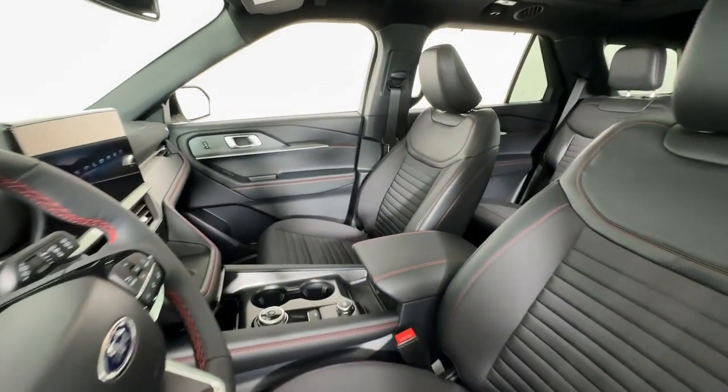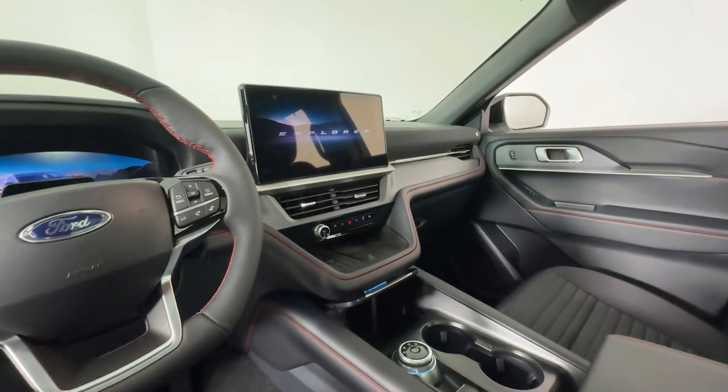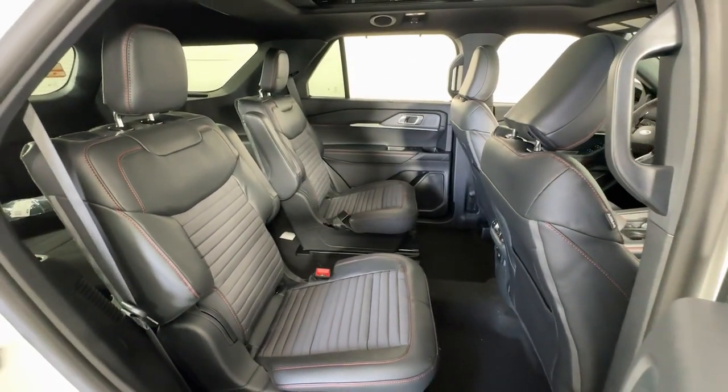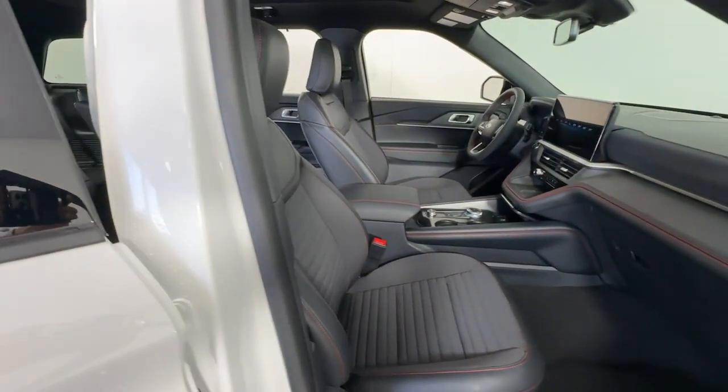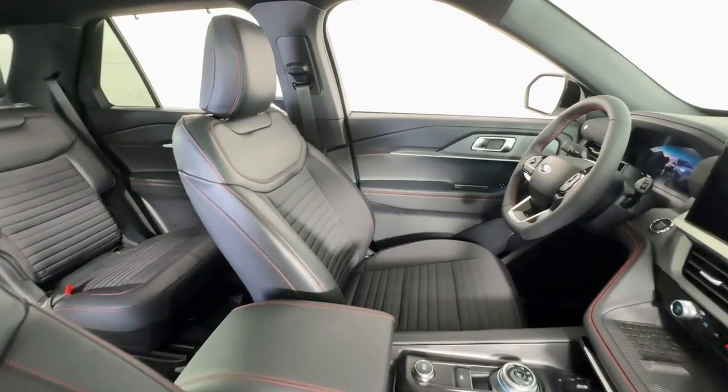These are just some of the great options this vehicle comes with: heated steering wheel, Apple CarPlay and/or Android Auto, wireless charging station, keyless entry, navigation system, moonroof, power liftgate, fog lamps, power passenger seat, and premium sound system.